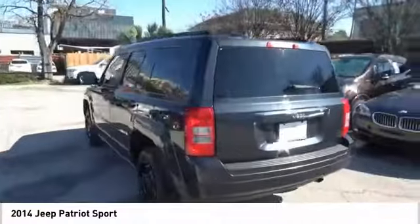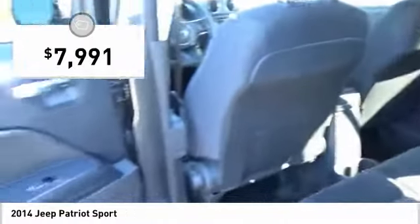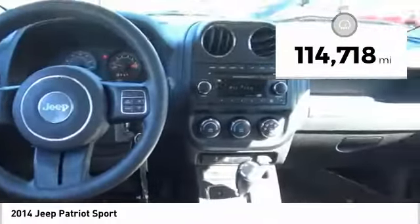The Patriot has plenty of room inside for any size family and is priced below $10,000. This vehicle has less than 115,000 miles.